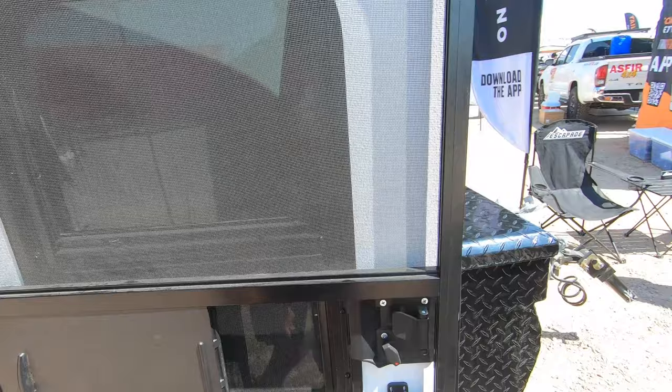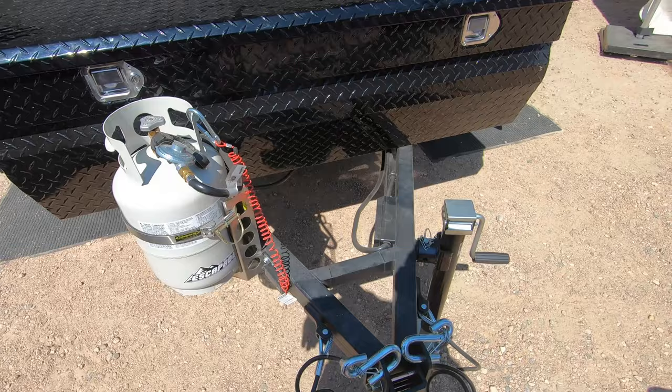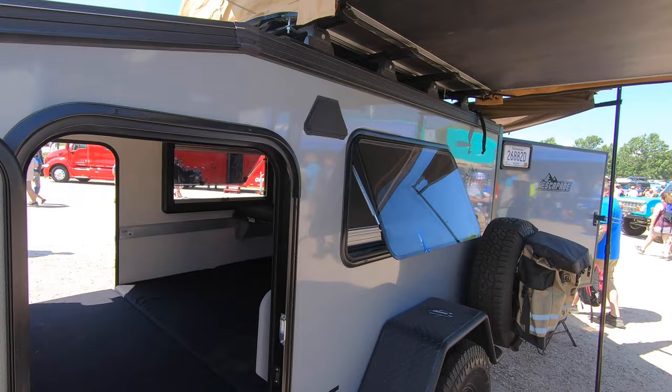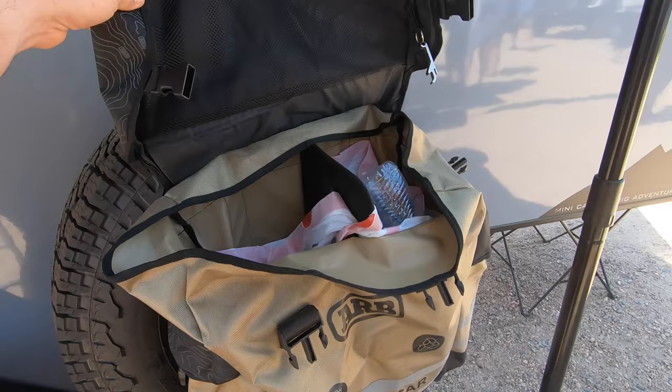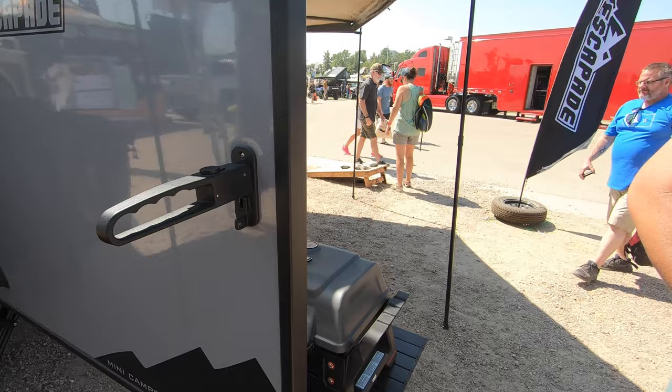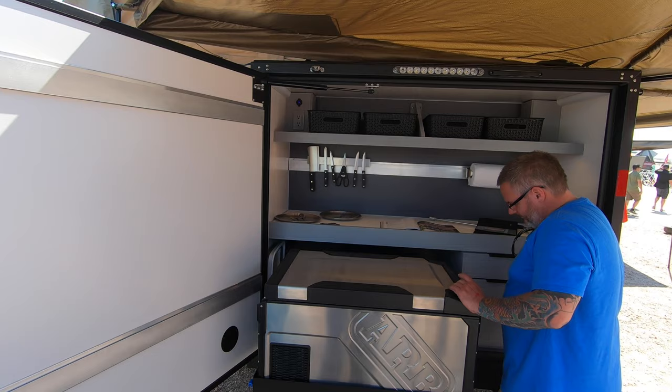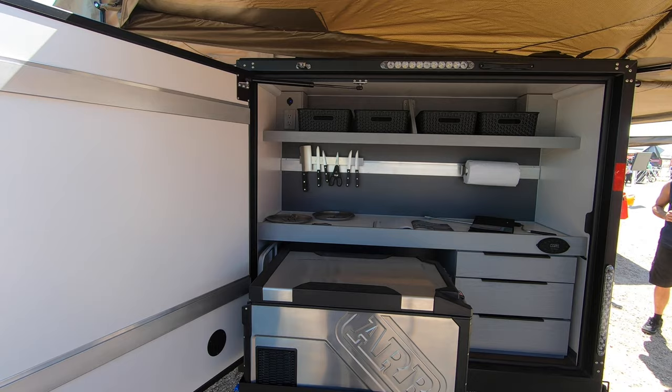They got the cargo box. They got ZAMP solar panels up top. This one they're showing with the ARB tent. Super nice. Looks like they got one of the ARB trash bags. They're still using the Elements fridge, but there's a lot more space.